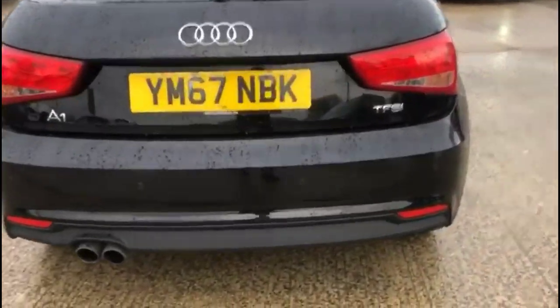It comes with many features including rear spoiler, privacy glass, plus rear parking sensors. There's also a spacious boot with a 60-40 split folding rear seat.